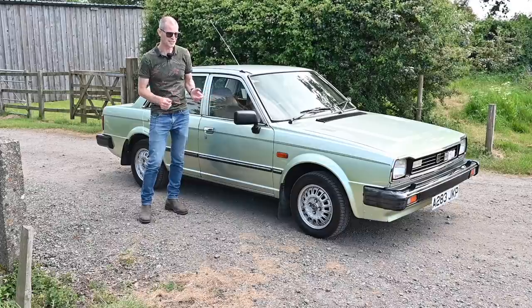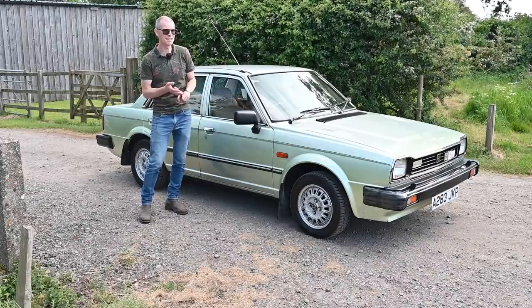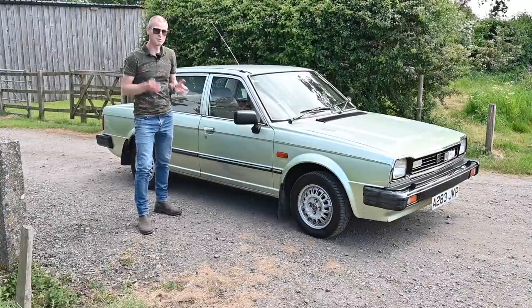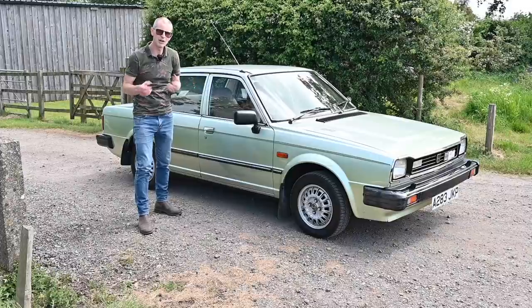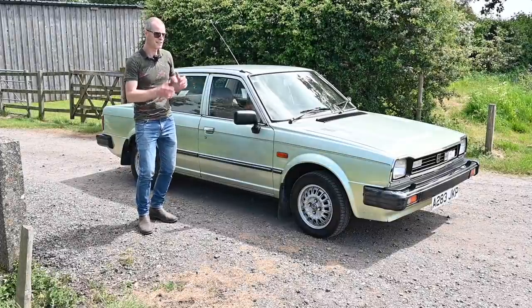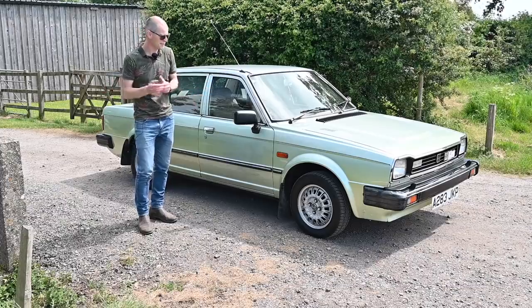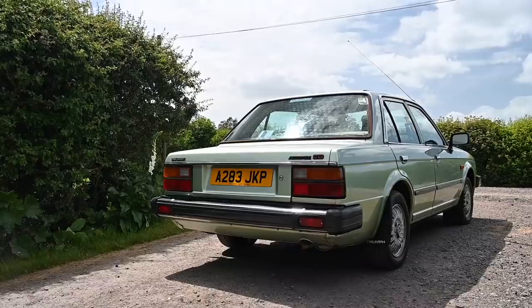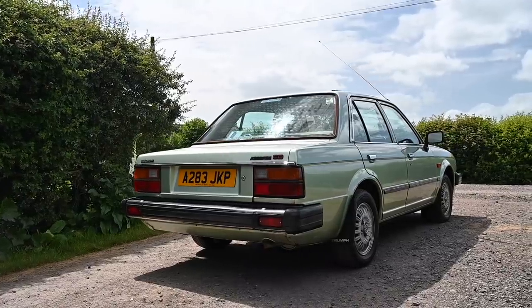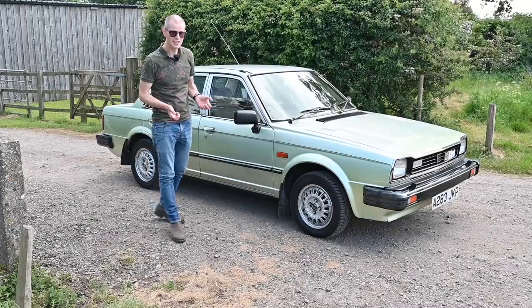But believe it or not, Honda wasn't their first choice. They spoke a long time to Renault, to AMC, to BMW and Mercedes. In fact their first choice was Chrysler UK, because they considered themselves a similar-sized player in the market. But ultimately Chrysler USA sold Chrysler UK to Peugeot, and that put paid to that deal. So in stepped Honda, and the Acclaim was born. Development was already fairly well underway by the time Michael Edwards signed the paperwork on Boxing Day 1979, and the car made it into production in 1981.